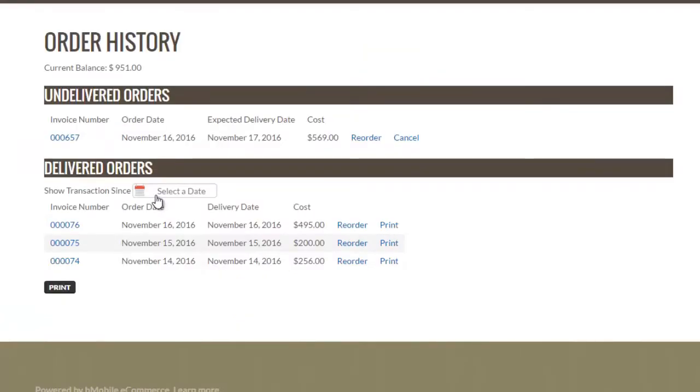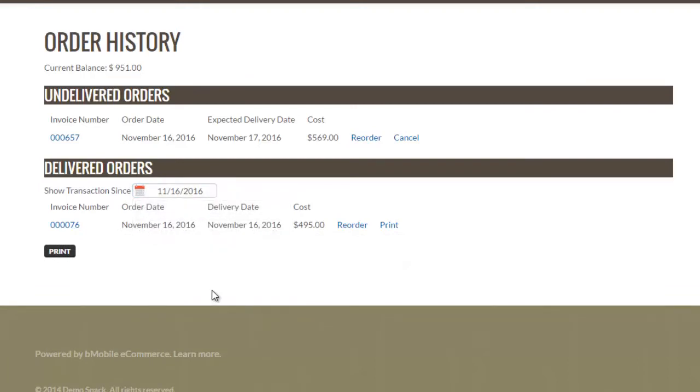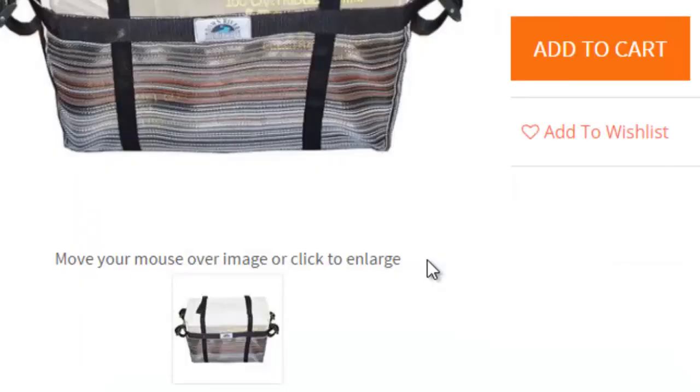Customers can view invoices, undelivered orders, and next deliveries, enabling them to do their own research and self-service. By utilizing a product guide and cloning of past orders, a shop now link can also be added to your existing website.